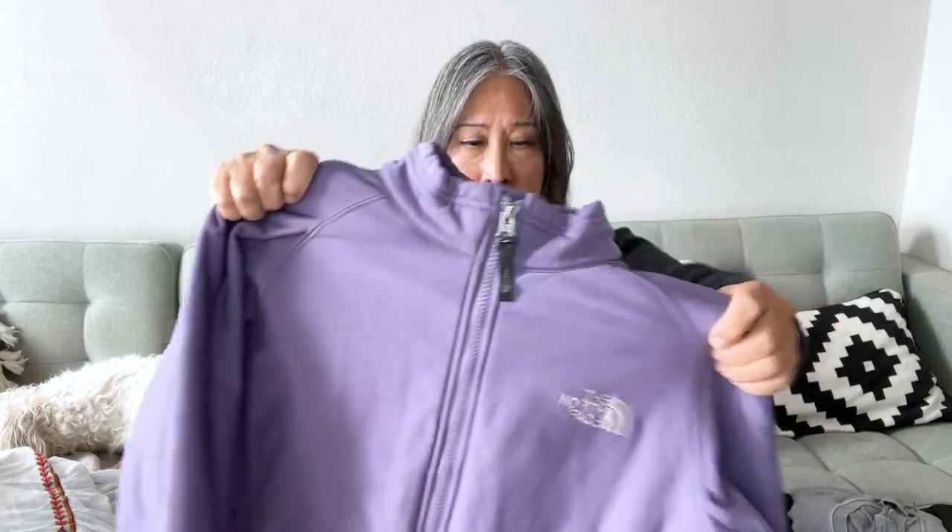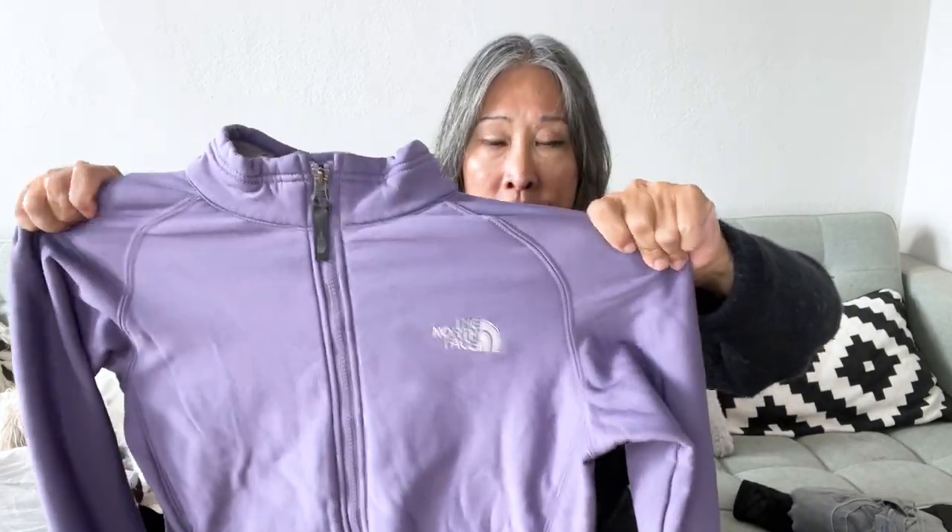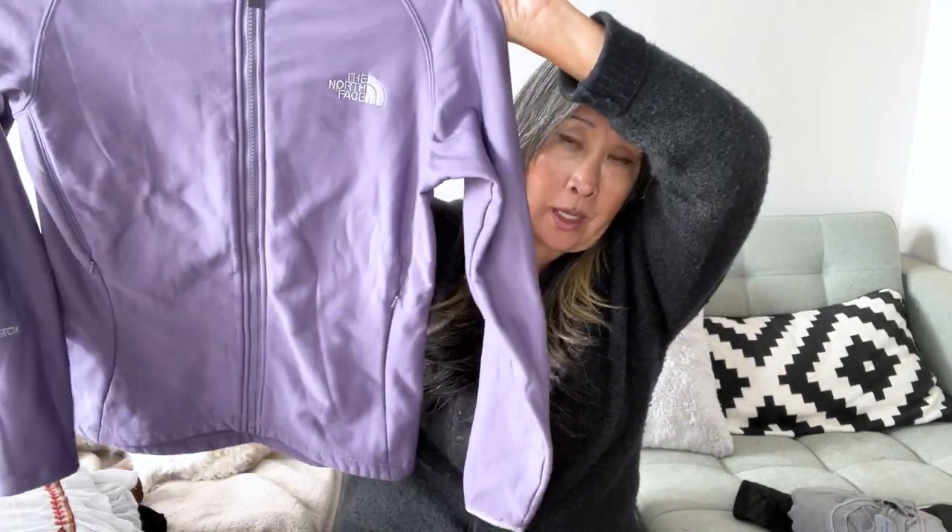I debated this one — there's a giant stain on the front, but it's a North Face jacket in an almost scuba-material fabric in a lovely lavender purple color. I'm thinking it might be a grease stain, so I'll put some Dawn dish soap on it, let it soak, then wash it with OxiClean. Fingers crossed.